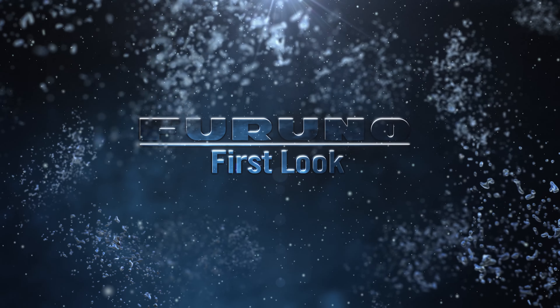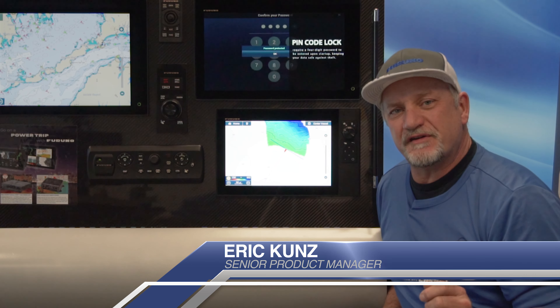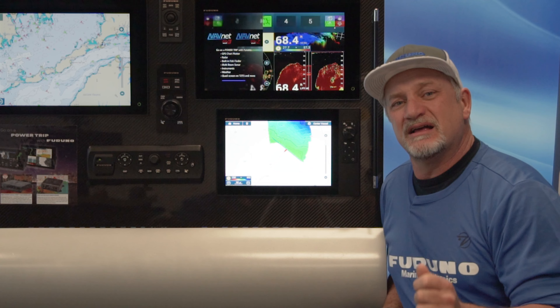Hi, I'm Eric Kunz, Senior Product Manager with Furuno, and I'd like to give you a first look at a brand new amazing feature for our TZ Touch 3 MFDs in our new version 2 software release called PBG, or Personal Bathymetric Generator. Let's see what it does.